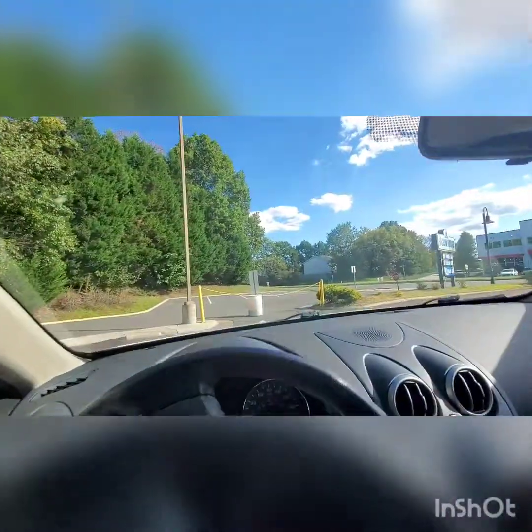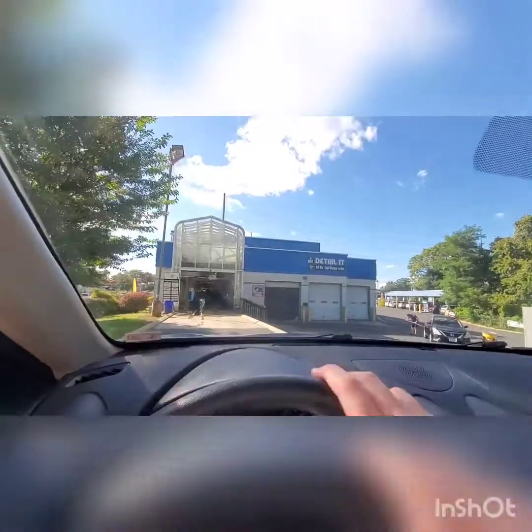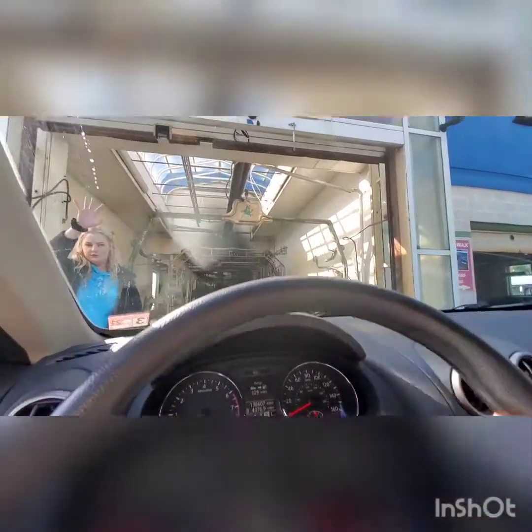The toll booth is right over there. Let's see what we got. It looks like it's some type of Bellinger tunnel. Look at this car wash, guys — this is interesting!